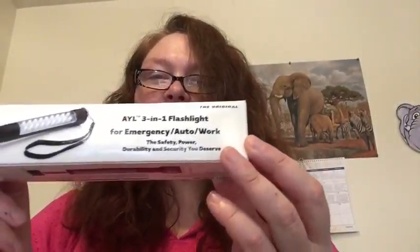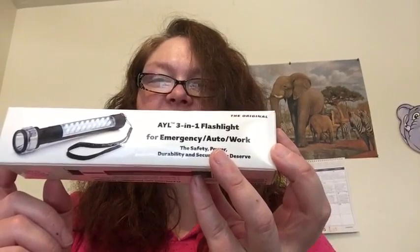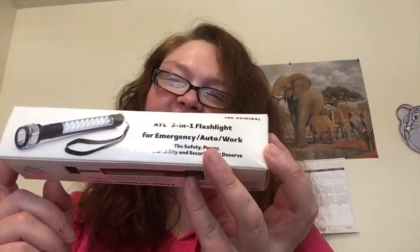Hi, welcome to Beauty Trade Review. I'm going to be showing you my last product today. It is the AYL 3-in-1 LED Vehicle Emergency Flashlight. It retails for $19.99. It's a weather-resistant anodized aluminum body, industrial grade, most versatile light available.